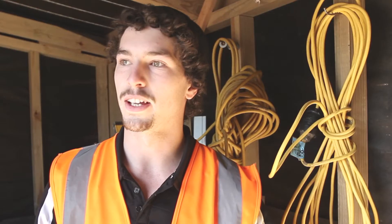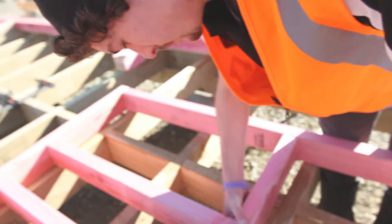I found this course at the start of the year. I thought it would be a nice practical job. Aoraki Polytech helped me out to get an apprenticeship. By the end of this year, I'll be straight into it.